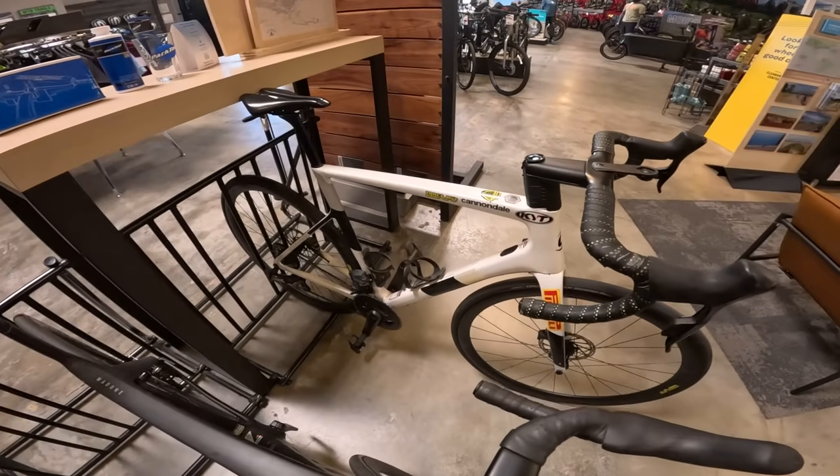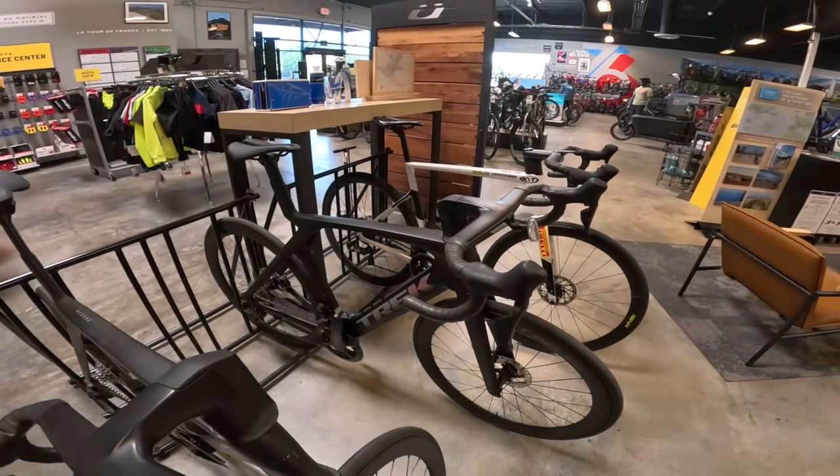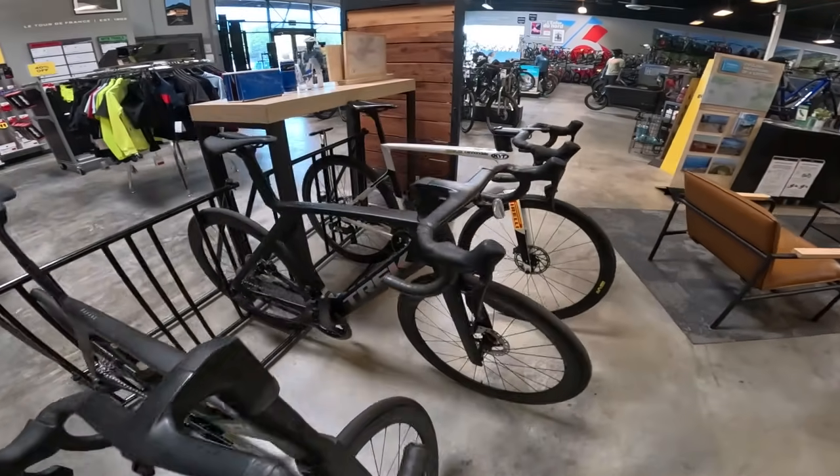This is my old Cannondale, but then look at this new hotness — Chili's new bike. So sick.